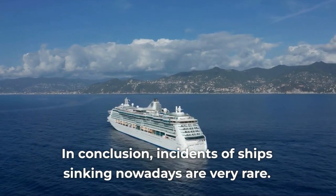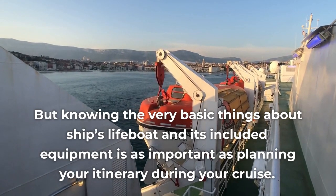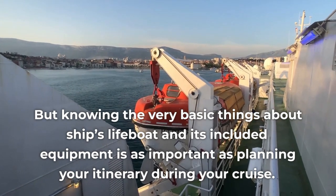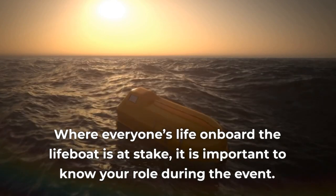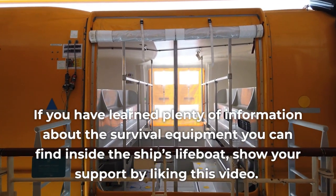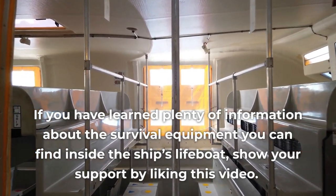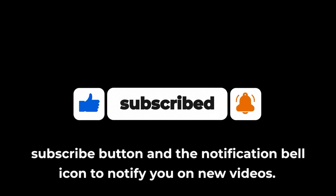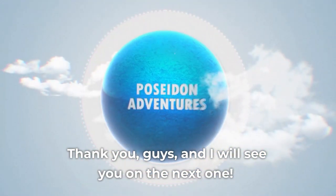In conclusion, incidents of ships sinking nowadays are very rare. But knowing the very basic things about a ship's lifeboat and its included equipment is as important as planning your itinerary during your cruise, where everyone's life on board is at stake. If you have learned plenty of information about the survival equipment you can find inside the ship's lifeboat, show your support by liking this video and subscribing to our channel.